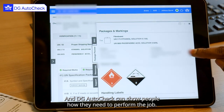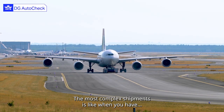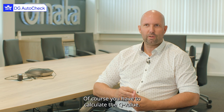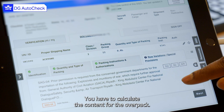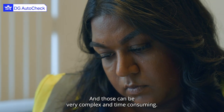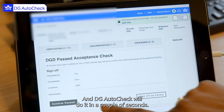Automation is a good thing in the industry because automation makes people aware of things, how to proceed — yes and no. And DG AutoCheck can show people how they need to perform the job. The most complex shipments are like when you have 20 DGDs all packed in one overpack. You have to calculate the Q value and the content for the overpack, and those can be very complex and time consuming. And DG AutoCheck will do it in a couple of seconds.